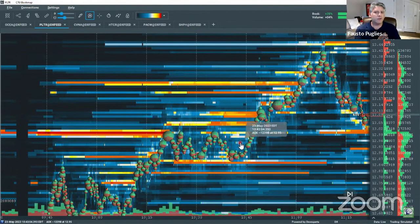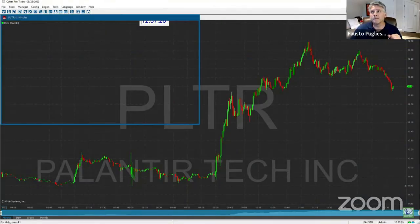Do the math: $13 to $13.50 in a matter of 30 minutes is 50 cents. On a thousand shares that's $500. That's a hundred-thousand-dollar-a-year salary. Who doesn't want that job? Now we've got a couple more to show you.